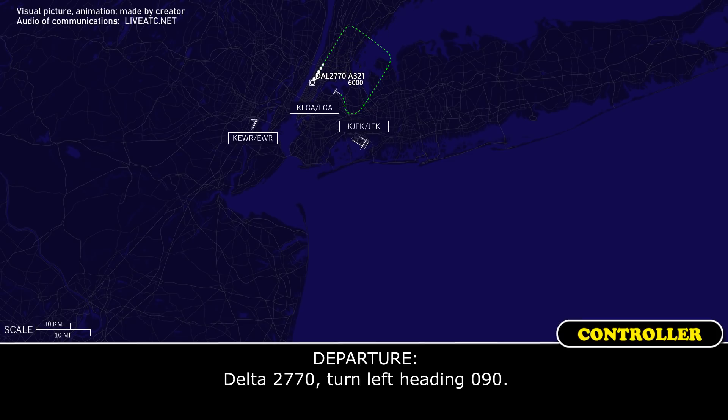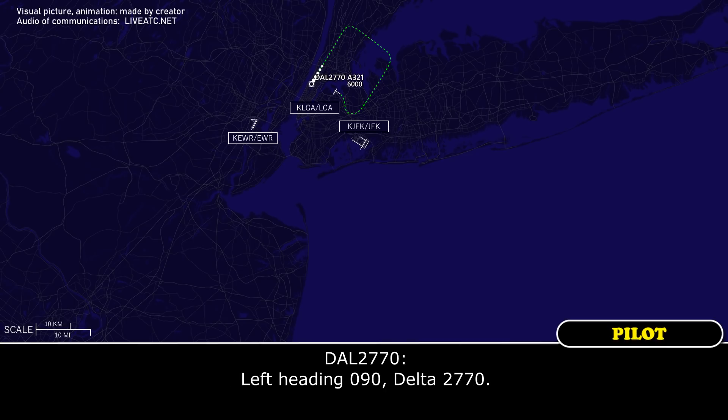Delta 2770, turn left heading 090. That's heading 090, Delta 2770.